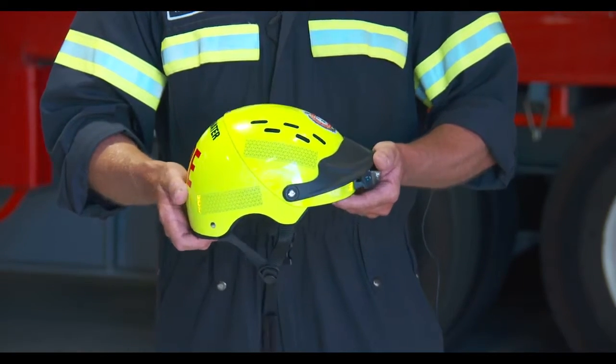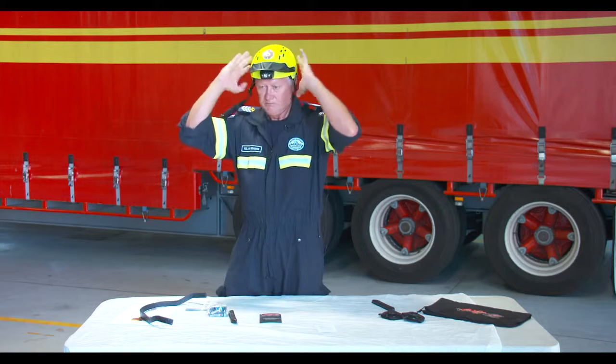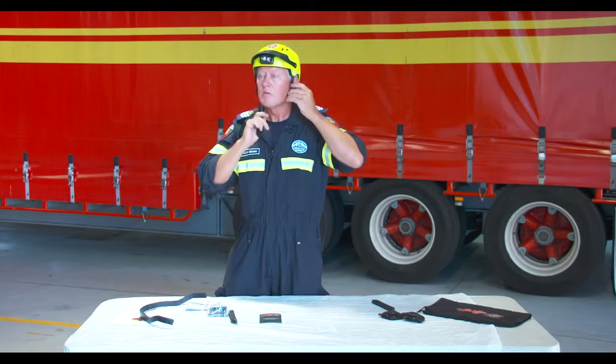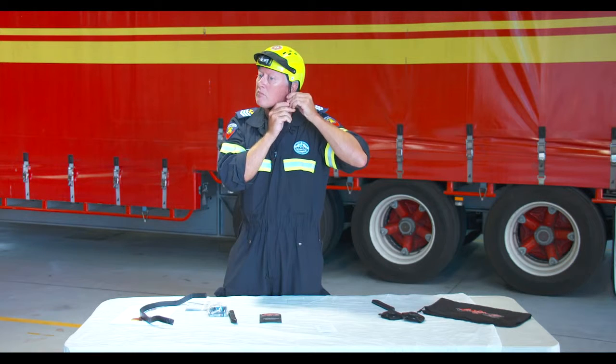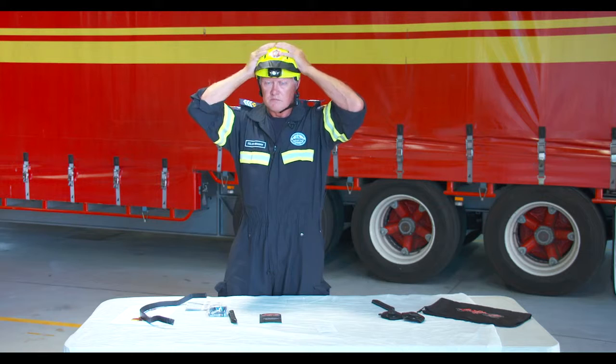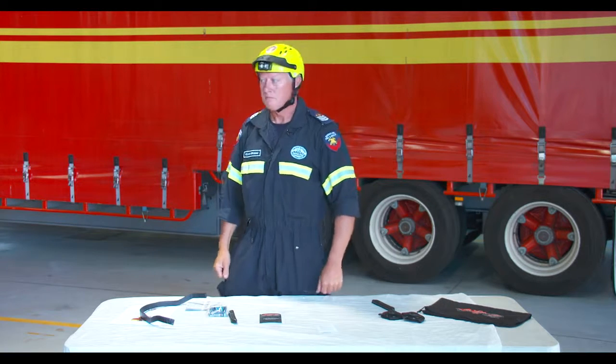The Gath Jedi helmet is specifically made for swiftwater operations only. It is not to be used in any other discipline within technical rescue or within the fire service — it is only for swiftwater operations.